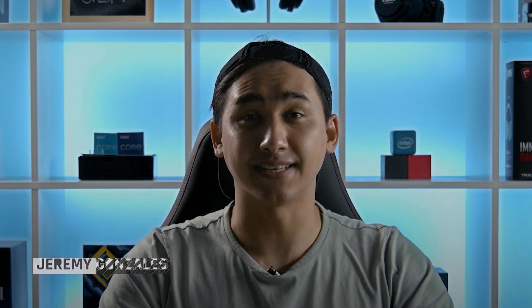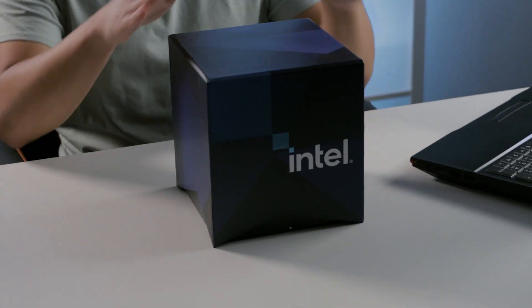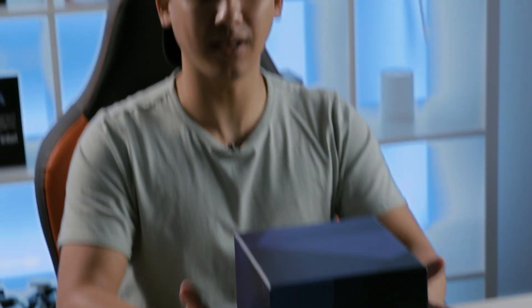Hello everyone, Jeremy here from CyberPowerPC. Today I want to show you a little care package we got from our friends over at Intel. Going forward, CyberPowerPC is going to be integrating Intel's latest technologies into our systems, so we wanted to make a video going over the specs of each CPU so you know exactly what you're getting.